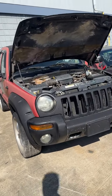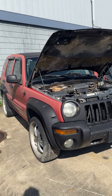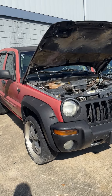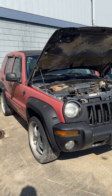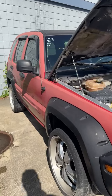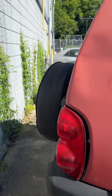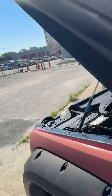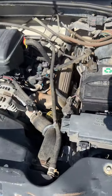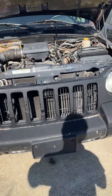Lot number three is a 2002 Jeep Liberty. Looking at it as a roller. I'm not sure if that's the converter or not that's been cut out, but it's a stick shift on this one. The back looks pretty good. Looking at your engine compartment. $75 on the key fee. That's lot number three, your 2002 Jeep Liberty.